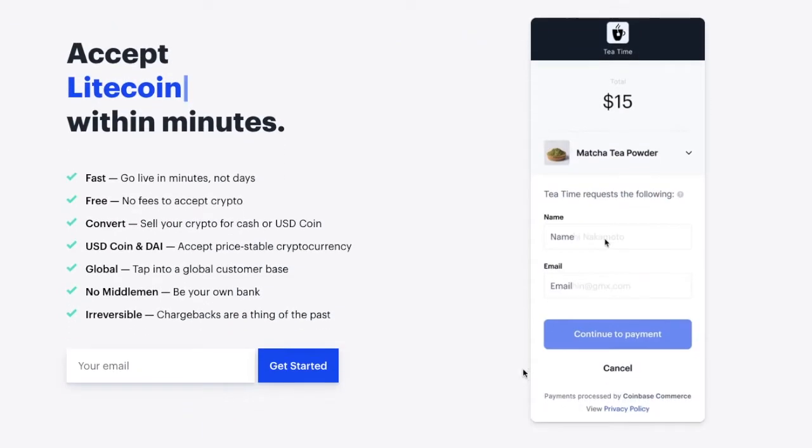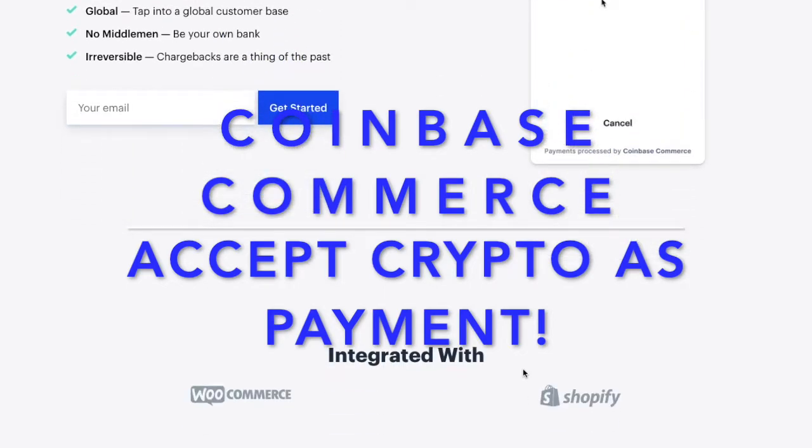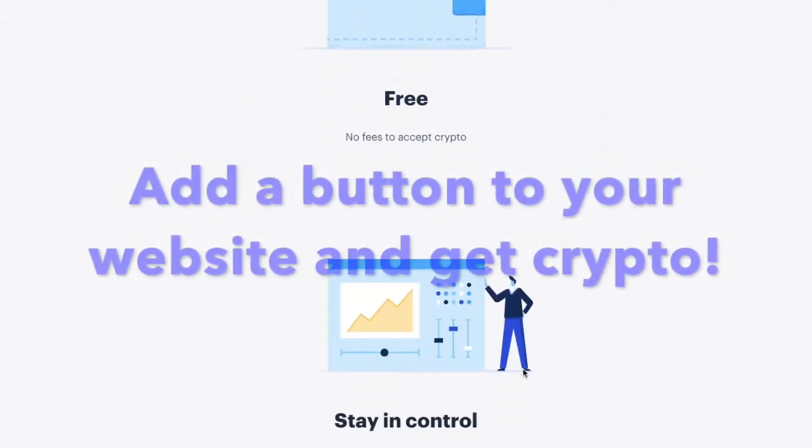If you don't know how to accept cryptocurrency as payment, it's really easy. Go over to Coinbase Commerce, hosted by Coinbase, and set up a checkout in less than five minutes. It's really easy to set up with Coinbase Commerce and it's free.